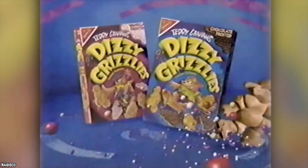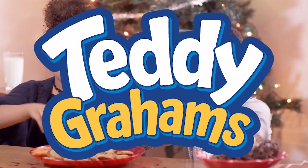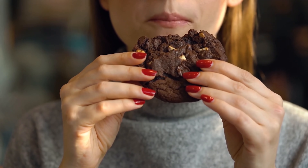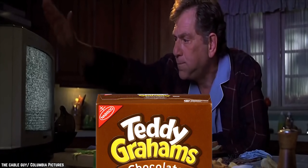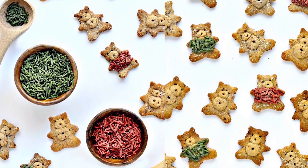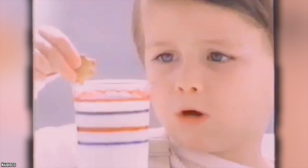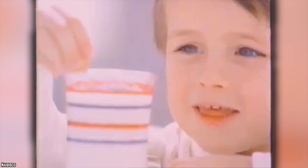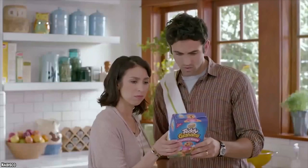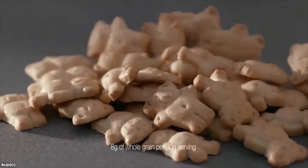These days, Teddy Grahams are available in four flavors: honey, chocolate, cinnamon, and chocolatey chip. They are aimed at kids, but lots of adults snack on the cookies while watching TV or whatever. There are even recipes online which utilize the tasty little bear cookies in innovative new ways. You may have a box of these cookies in your pantry right now — a lot of people do, especially if they are parents to young children. They are mild cookies, sweet but subtle, and those who buy them regularly know that they disappear fast.